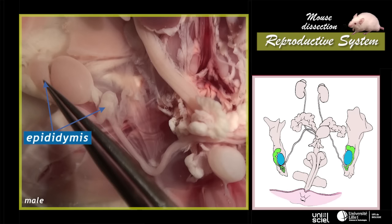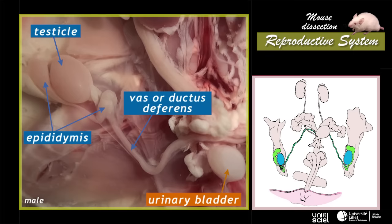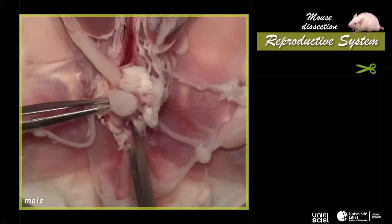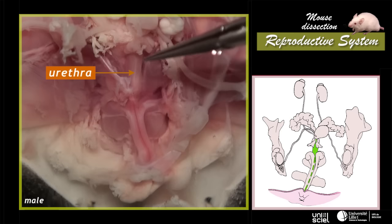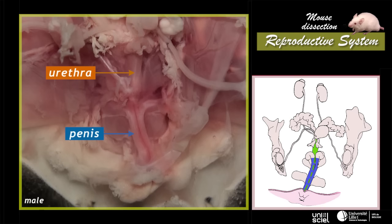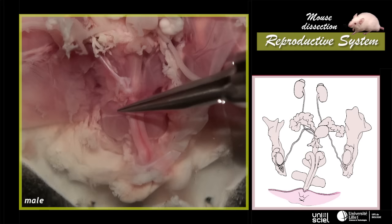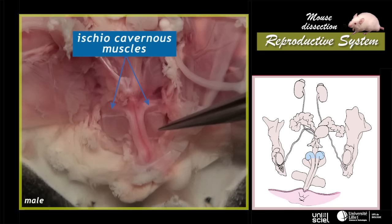Convoluted canals, the epididymis, extend from each testicle and move spermatozoa into the vasa deferentia or ductus deferens. The observation of the reproductive system as a whole requires the opening of the pubic symphysis. The vasa deferentia appear at the base of the urethra, which is located in the middle of the penis. In the male, this canal is common to the urinary and the reproductive system. Two muscular masses can be seen at the base of the penis: the ischiocavernous muscles that contribute to erection, and the bulbocavernous muscles which play a role in the emission of urine.